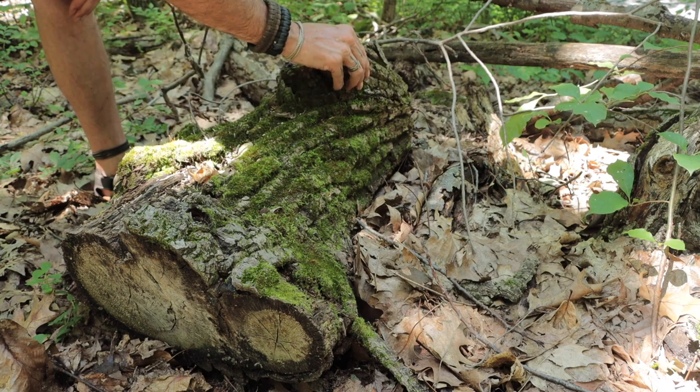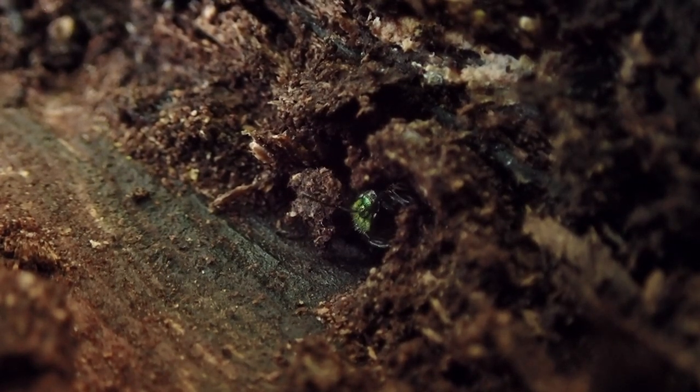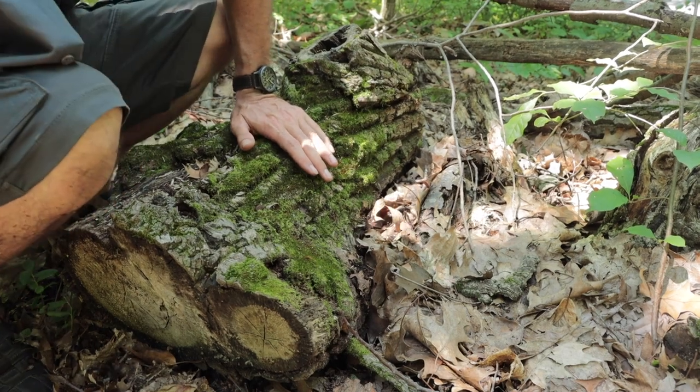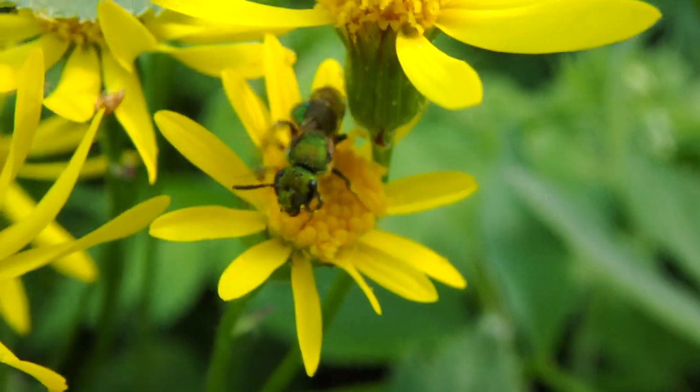I'm not going to pull up any bark that's not loose, because that's just not cool. So maybe I didn't find a whole lot under this log, but I did find those sweat bees, which are really cool because that is an indigenous species of bee. There are a lot of native species of bee — you've got the miners, the leaf cutters, the digger bees, the bumble bees, some of the mason bees, and of course the sweat bees.